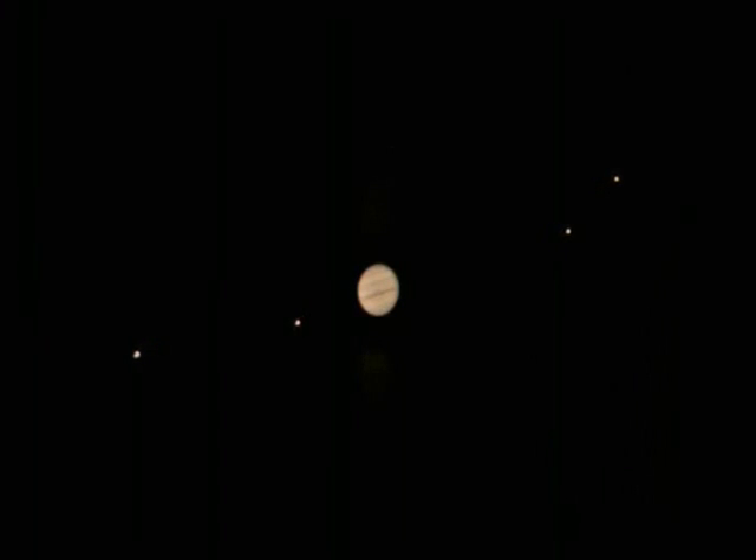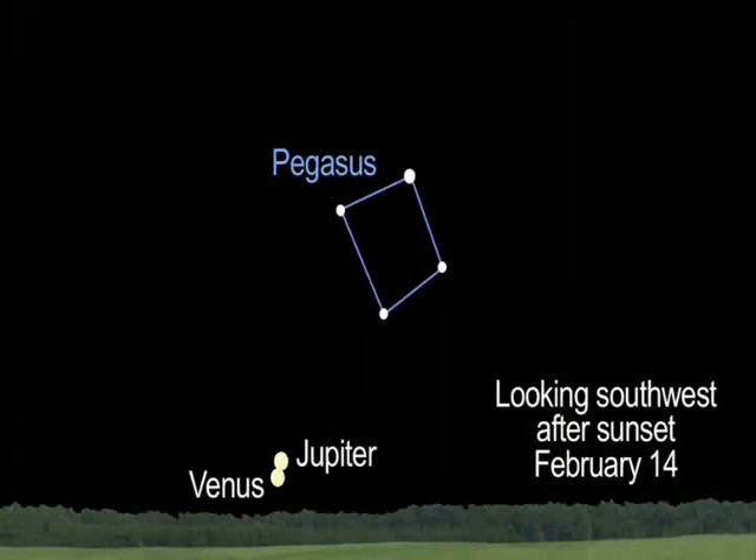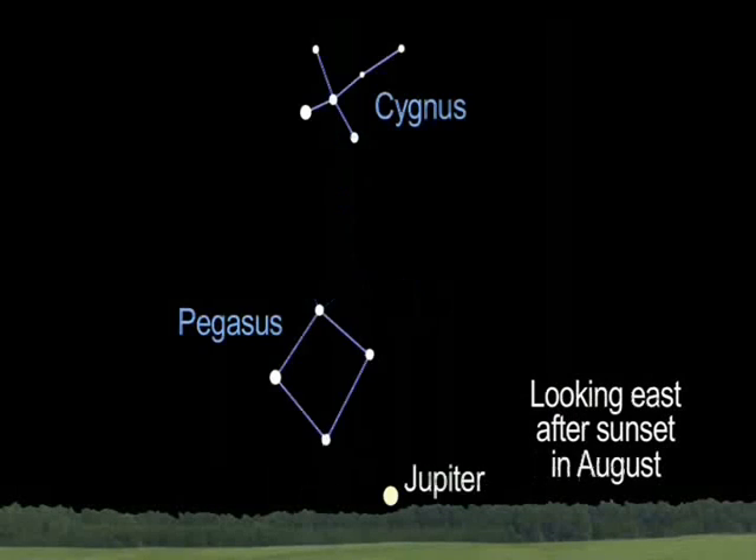Everyone who aims a modest telescope or even binoculars at Jupiter will see the same view that Galileo did. The views of tiny moons orbiting the king of the planets will surprise and delight all who look up. Jupiter is hard to see in the evening sky this month, but Northern Hemisphere observers may see Jupiter and Venus close together low on the southwestern horizon on Valentine's Day. Then it will be a few months' wait until Jupiter becomes visible in the morning sky. By August you can once again view Jupiter and the four Galilean moons after dinner or as soon as the sun sets and the stars come out.